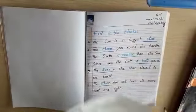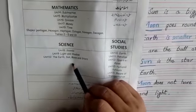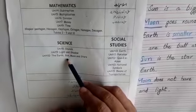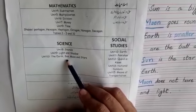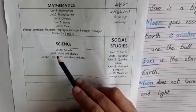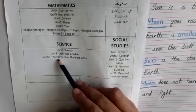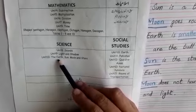Now let's look at the final term syllabus. We have only three units in the final term exams: Unit number 8 Sounds, Unit number 9 Light and Shadow, and Unit number 11 The Earth, Sun, Moon and Stars. We have skipped Unit number 10 Weather.